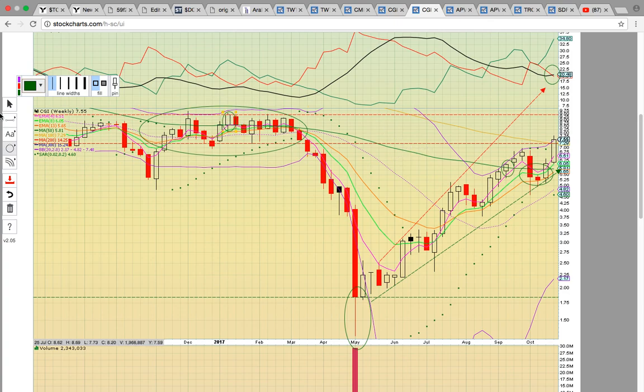This is a really nice uptrend — what we call filling the jar. It went down and now it's working its way back up to this level. Once it gets to the $9.50 level, the cycle will be complete and then you'll be looking for a new pattern.